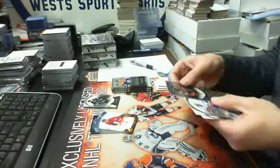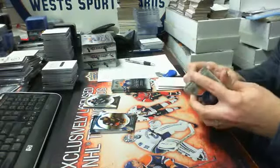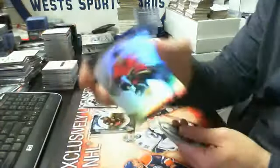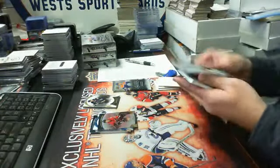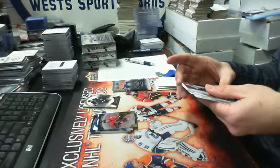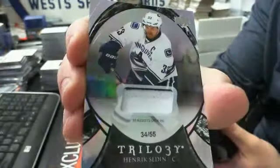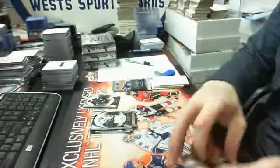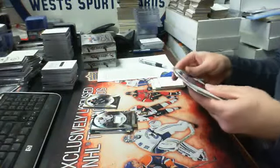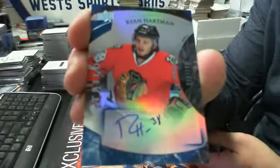Then we have a stat out of 602 blue, Cory Perry for the Ducks. Then we have a rookie premier gold out of 999, Sam Bennett for the Flames. And we have a black parallel stat — 55 assists last year — it's a patch parallel 34 of 55 of Henrik Sedin, the black version. First time we've seen one of these — Vancouver Canucks. Then we have a rookie auto blue version out of 199, number 16 of 199, Ryan Hartman for the Hawks.